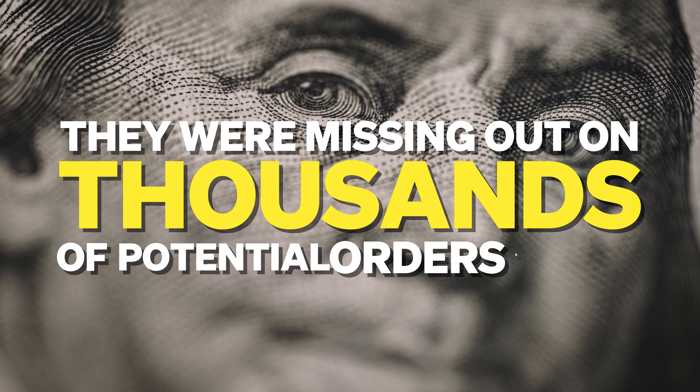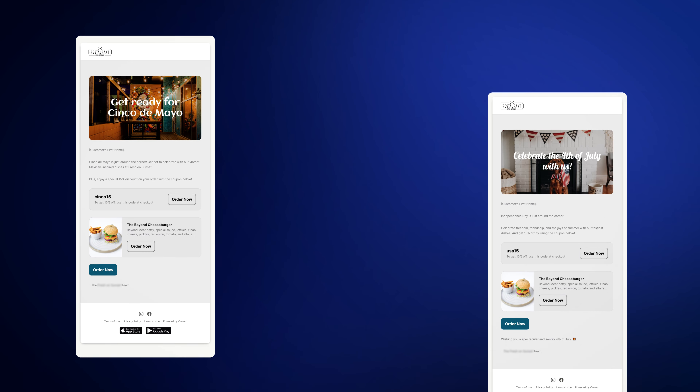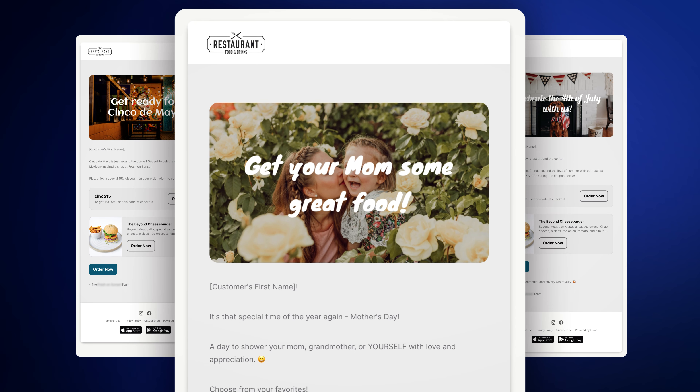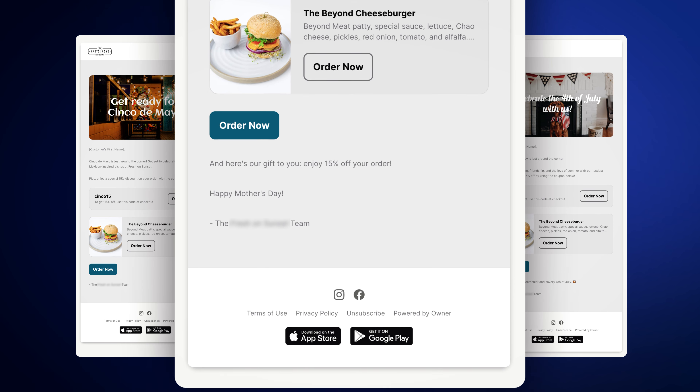But then I saw hundreds of other pizzerias sign up and so few of them were seeing the same lifts in sales on every holiday that Sean was. They were missing out on thousands of potential orders a year. So that's when our CTO Dean realized there was a way to automate all of this across the restaurants we work with — not just pizzerias. Emails perfectly designed and written for every holiday, with proven offers and proven templates tested to increase sales. That's what we just built and released.